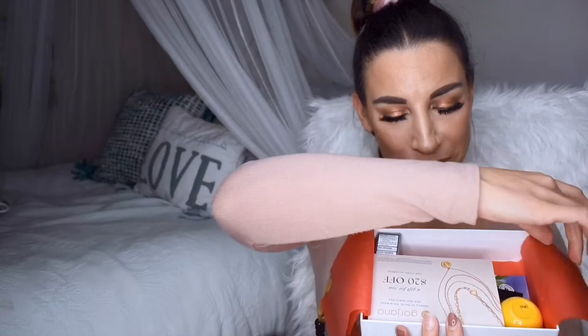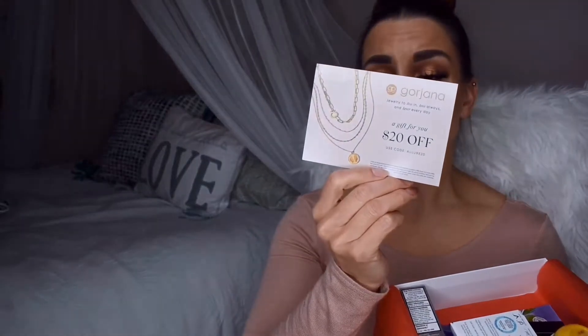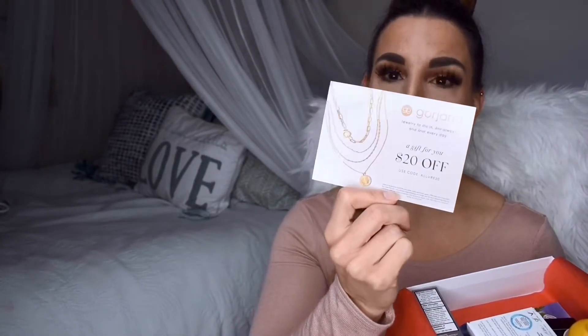Okay, so the first thing I see is a coupon. I'm very excited already. It is a coupon for $20 off Georgiana jewelry. I actually really love stacking necklaces, so I may check out this site. It says use code Allure20 to receive $20 off.